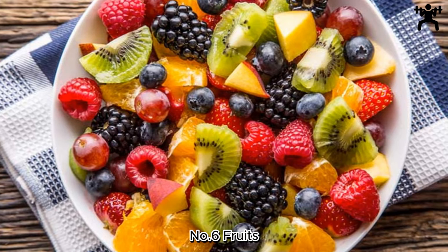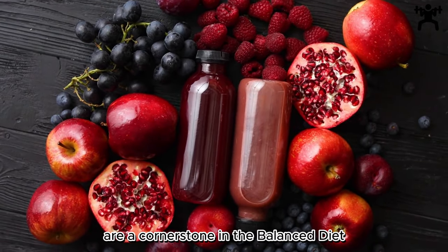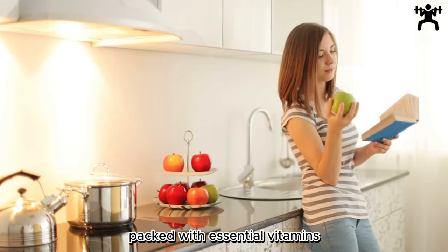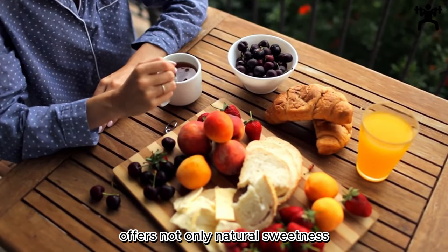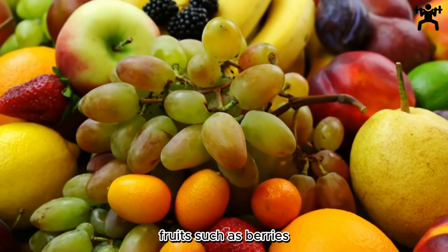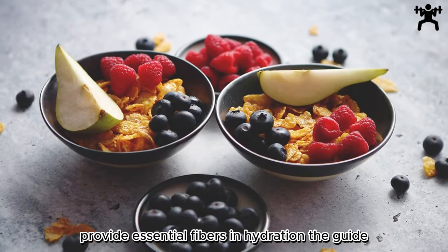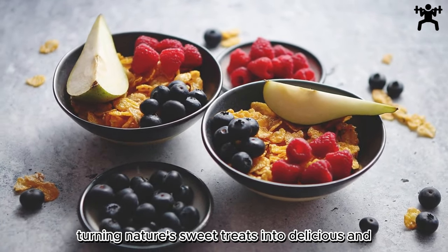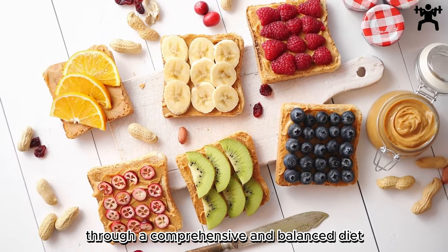Number 6: Fruits — Nature's Sweet Treats. Fruits are a cornerstone in the balanced diet for optimal health. Packed with essential vitamins, minerals, and antioxidants, a diverse range of fruits offers not only natural sweetness but also an array of health benefits. Fruits such as berries, citrus, and tropical varieties provide essential fibers and hydration. The guide encourages incorporating fruits into daily meals, turning nature's sweet treats into delicious and nutritious allies in the pursuit of optimal health.